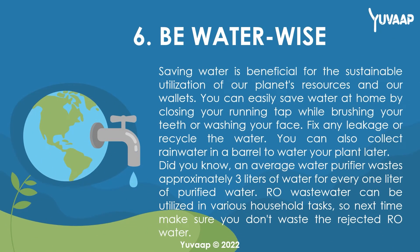6. Be water wise. Saving water is beneficial for the sustainable utilization of our planet's resources and our wallets. You can easily save water at home by closing your running tap while brushing your teeth or washing your face. Fix any leakage or recycle the water. You can also collect rainwater in a barrel to water your plants later. Did you know an average water purifier wastes approximately 3 liters of water for every 1 liter of purified water? RO wastewater can be utilized in various household tasks, so make sure you don't waste the rejected RO water.